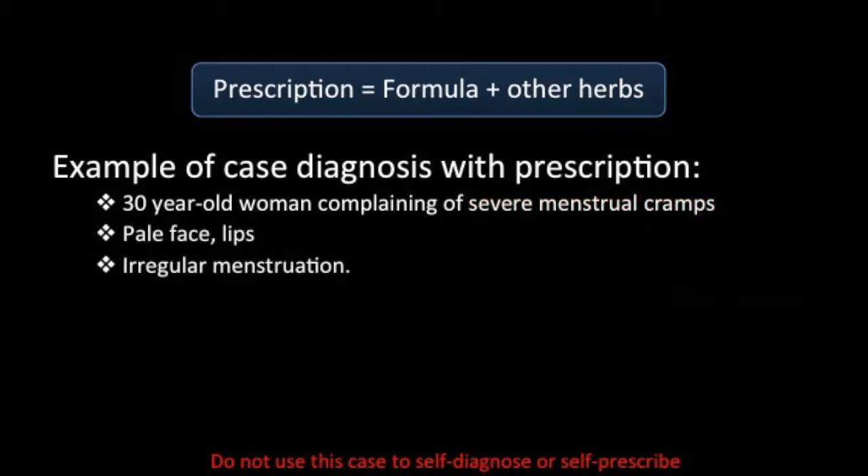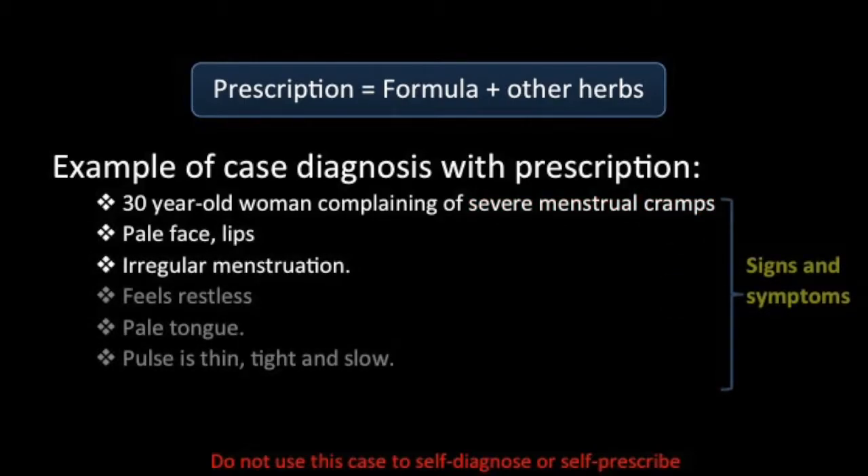She has a pale face and pale lips, painful and irregular menstruation. She feels restless and has trouble falling asleep. Her tongue is pale, and her pulse is thin, tight and slow.